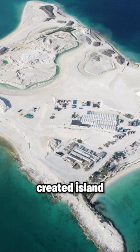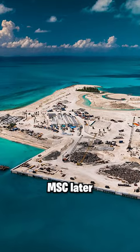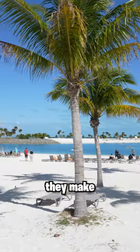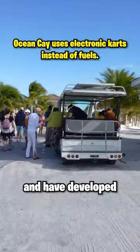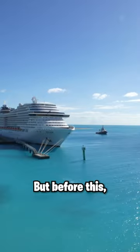It's an artificially created island that was used by companies to dredge sand. MSC later acquired it and turned it into a tropical paradise. Not only did they make it pretty, but they restored the ecosystem and have developed a sustainable and eco-friendly way to manage the island. But before this...